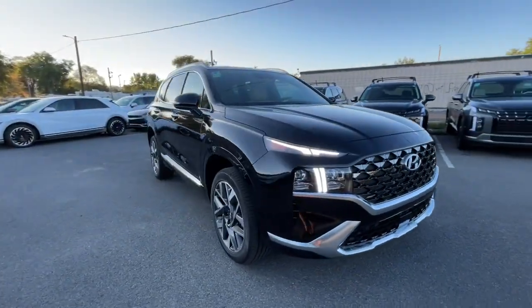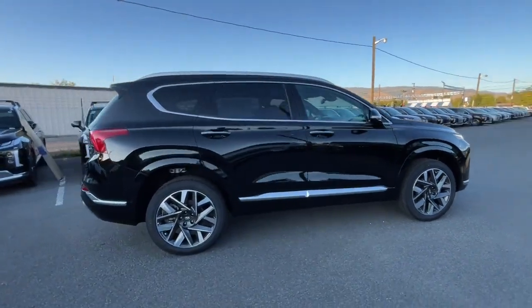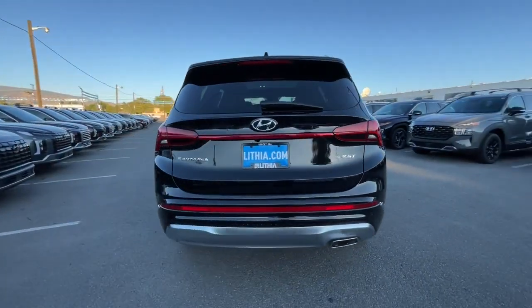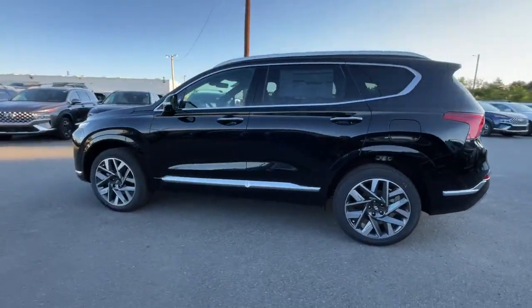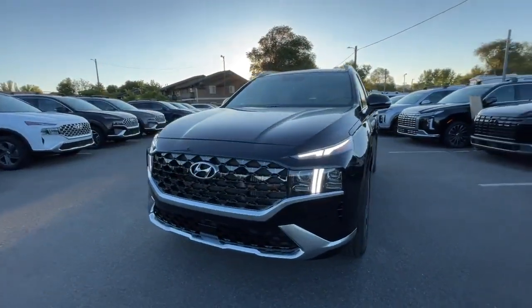Look no further than the 2023 Hyundai Santa Fe. Relax and enjoy the road trip in this convenient, well-equipped Santa Fe crossover. Versatility, striking looks, the latest infotainment and safety tech, and a spacious comfortable cabin are yours in this stylish, family-focused SUV.